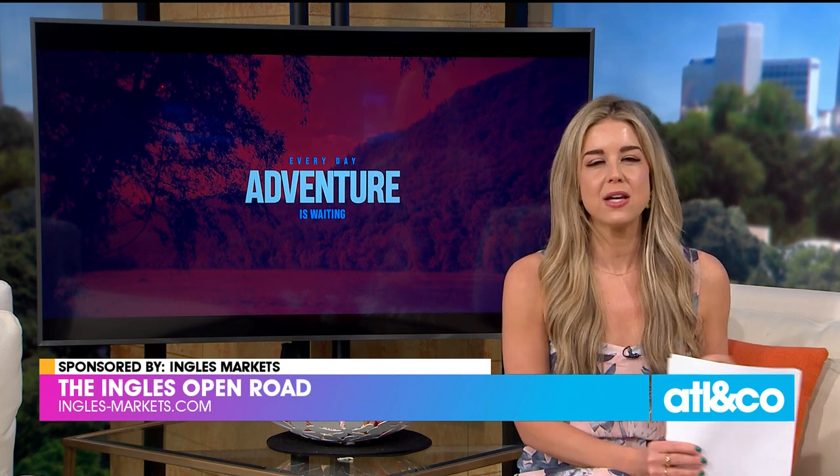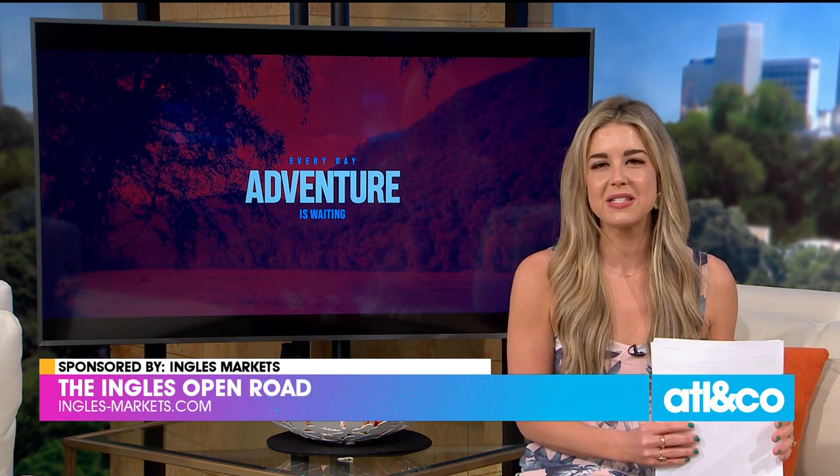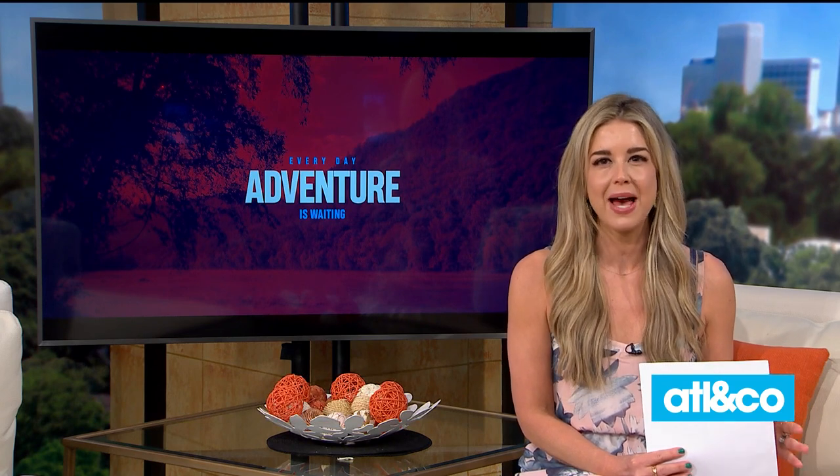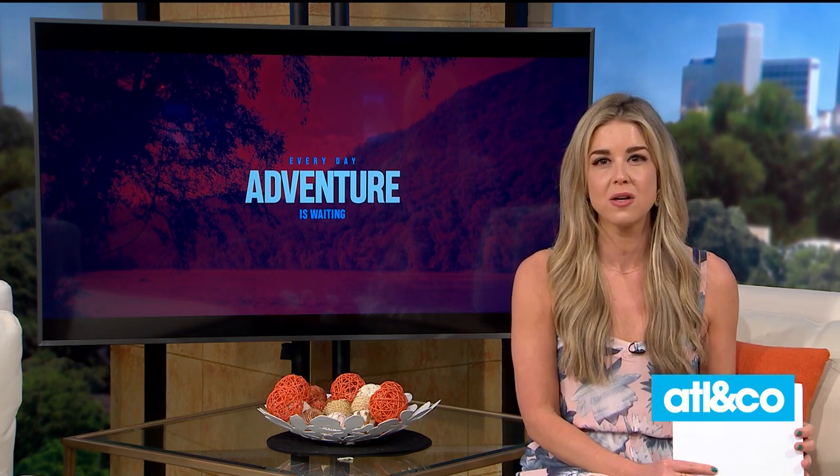Each week, our friends at Ingalls features an exciting place to visit in the southeast, and today's adventure takes us to Knoxville, Tennessee, to tour their historic entertainment palace and world-class performing arts center. So buckle up and enjoy the ride as we explore the Tennessee Theater.